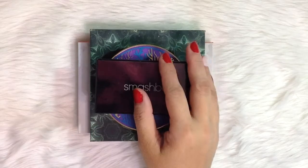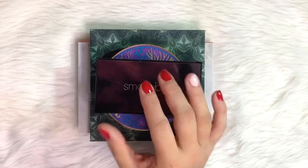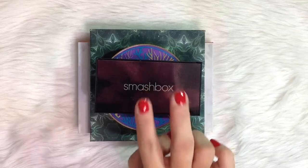Hi everyone! Welcome back to my channel. If this is your first time, welcome! My name is Joy. This is my second update on my Project 10 Uses Eyeshadow Edition.